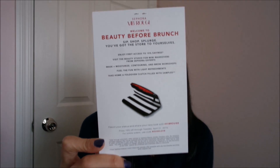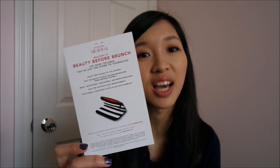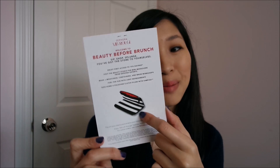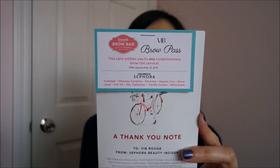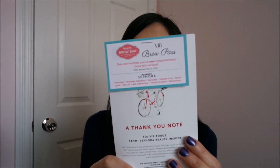When I walked in they gave me two little pamphlets — one that describes what this event is all about and what you get out of it. Basically I get 15% off on any items I buy, and also a foldable makeup bag with some samples inside. They were also nice enough to give us a complimentary brow tint from their brow bar. I've never done a brow tint before, but it doesn't expire until May 31st of this year, so I thought that was really nice.